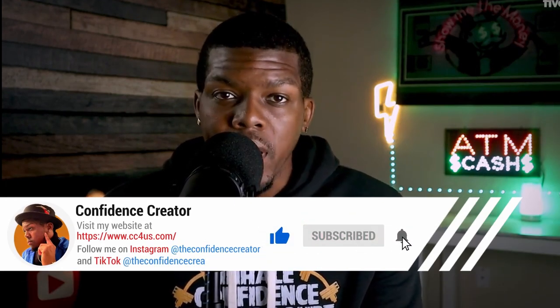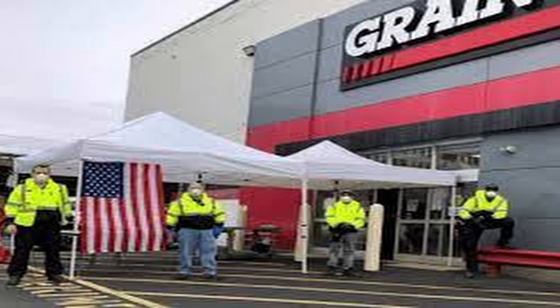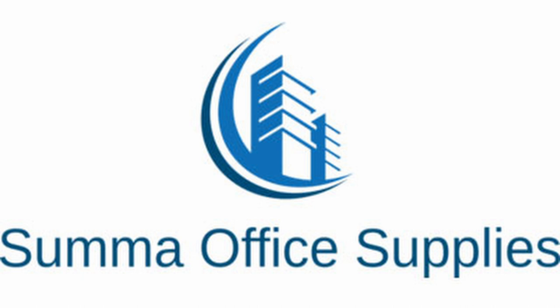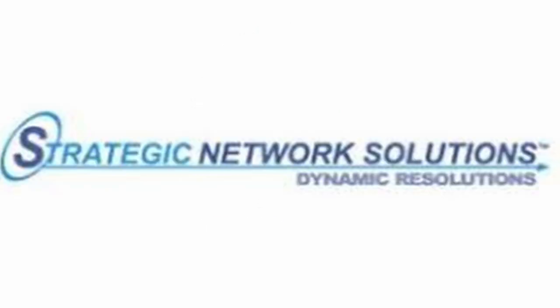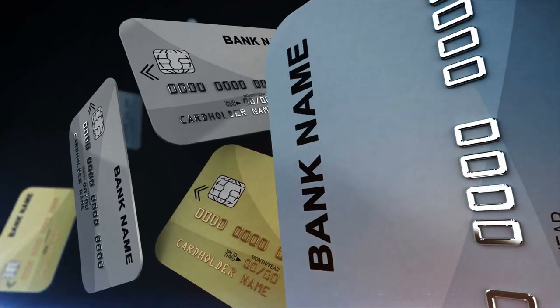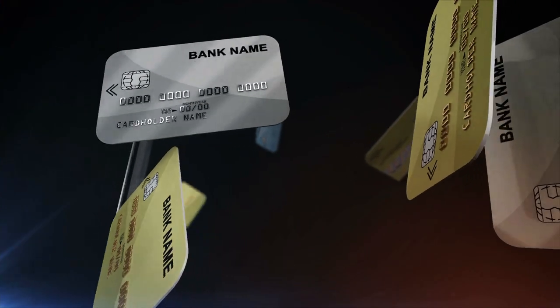These are the net 30 accounts I have: Grainger, Uline, Quill, Sumac Office Supplies, Strategic Network Solution, and Shirtsy. I learned on YouTube that the first step to building business credit is to get five to seven net 30 accounts, so I got six.